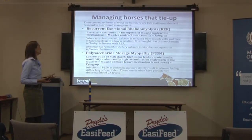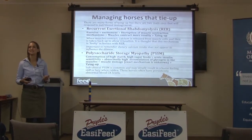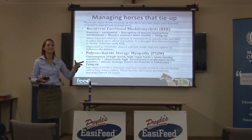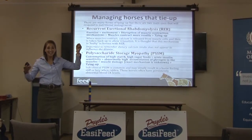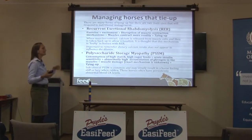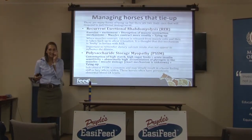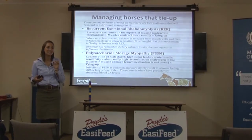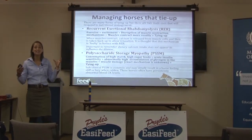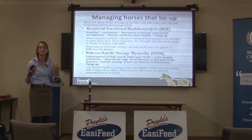You get PSSM when you've got consumption of high starch, high sugar feeds, and then the horse has acute insulin sensitivity. Where insulin resistant horses have muscle cells that don't respond to insulin, in these horses it's like the insulin only needs to whisper — there's a little bit too much glucose here — and they're so insulin sensitive that they seem to suck way more glucose into their muscle cells than they need to.